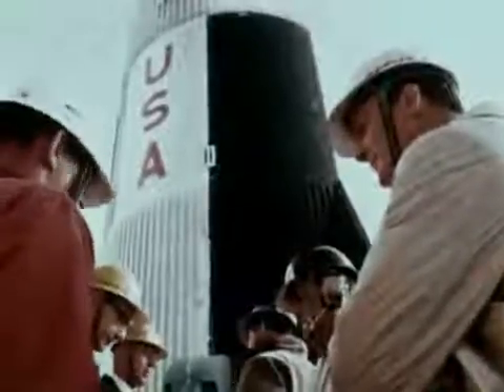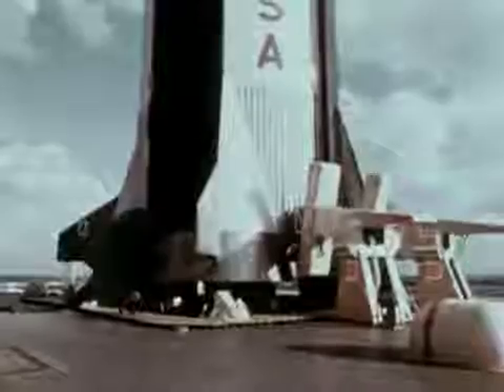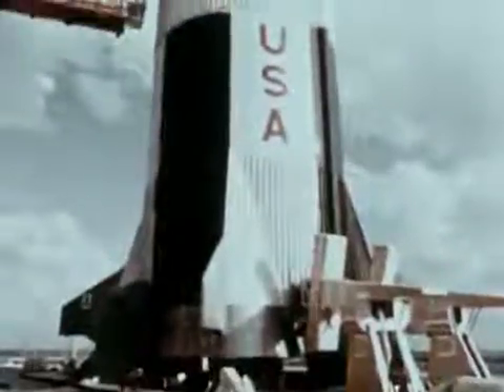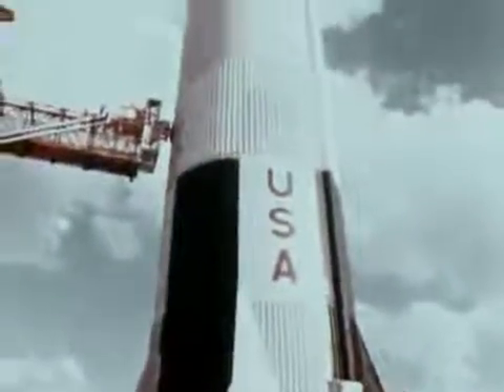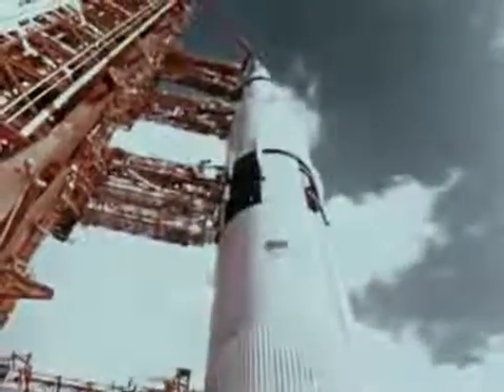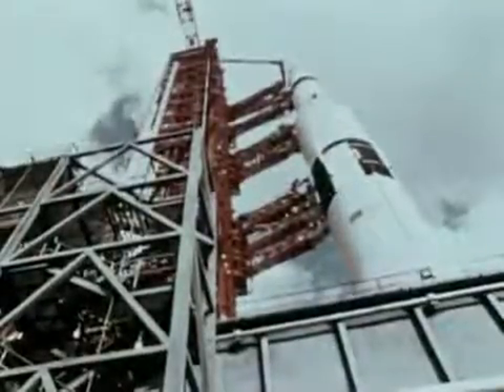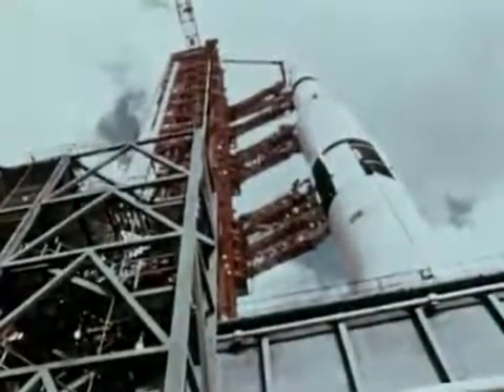A first stage assembled in Louisiana using parts from Kansas, Missouri, Washington, and many other states. A second stage shipped to the Kennedy Space Center in Florida through the Panama Canal from California, with a stopover in Mississippi for testing. A third stage flown from California to Florida, an instrument unit from Alabama.